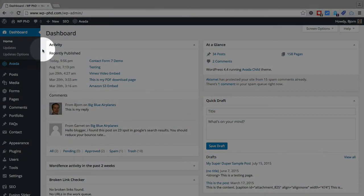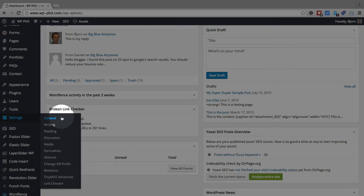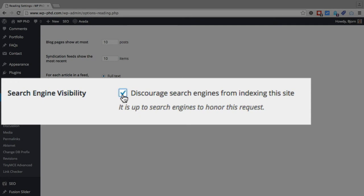So here we are on the dashboard. If we scroll down a little bit, there is a Settings option. Inside Settings we want to click on the Reading option, and at the very bottom of the list of options in Reading is this one here, where we can check this box to discourage search engines from indexing this website.